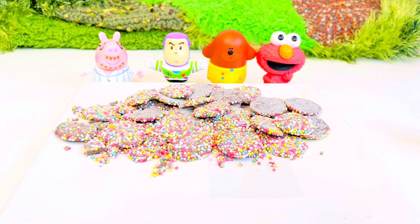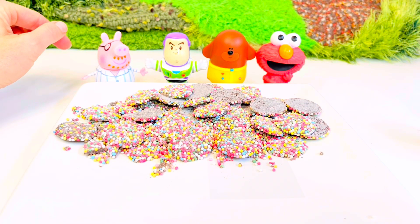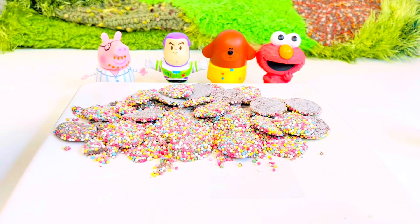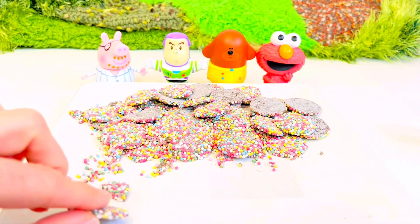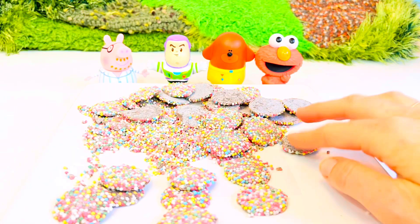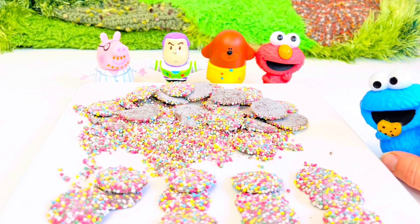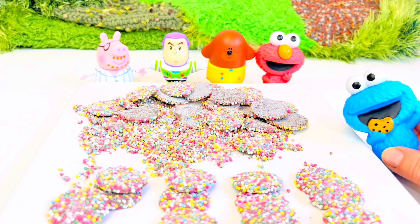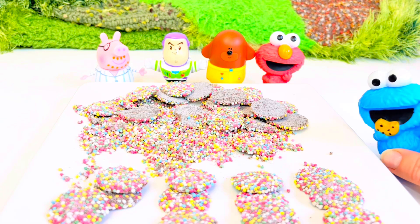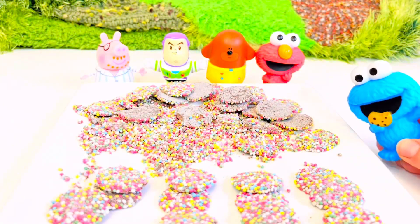Now let's do some simple multiplication. Each of our friends would like three cookies each — one, two, three, four times three. Did somebody say cookies? You're right, Cookie Monster. I keep calling them cookies because they really do look like cookies. There you go, Cookie Monster. Thank you.